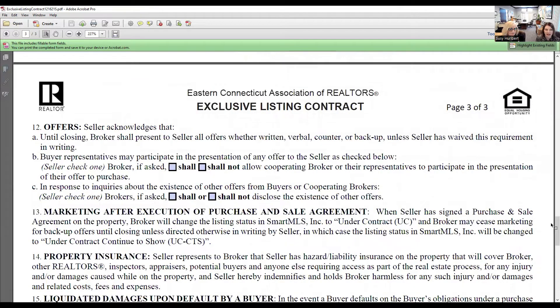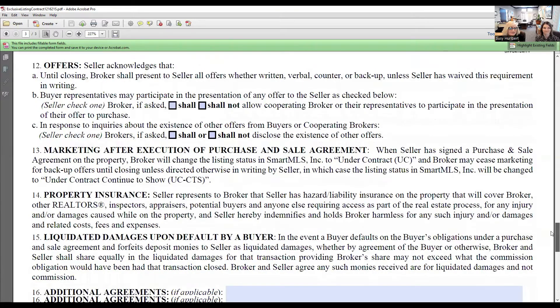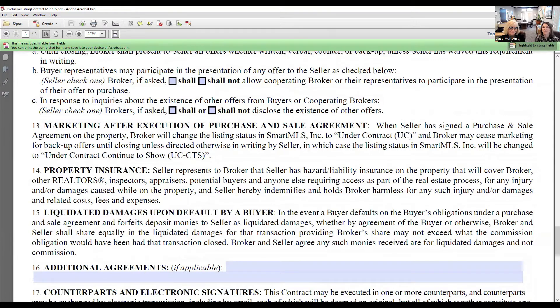Offers: the seller acknowledges that until closing, the broker shall present the seller with any offers — whether written, verbal, counter, or backup offers. A buyer's rep may participate in the presentation of the offer to the seller if the seller allows it, or the seller may not want a buyer's agent to present an offer to them directly. In response to inquiries about the existence of other offers, the broker shall or shall not disclose the existence of offers — per the Code of Ethics versus per the MLS.